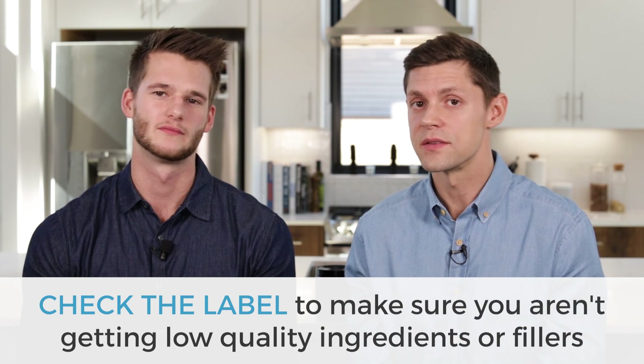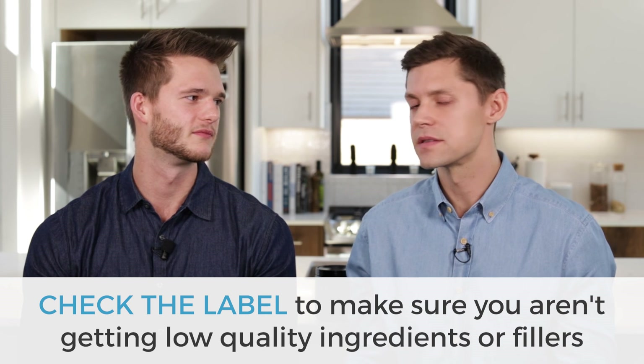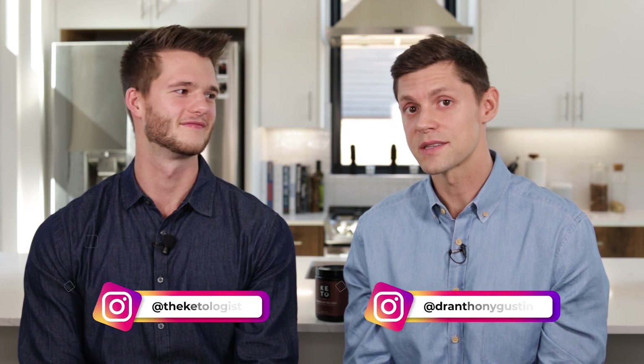One of our standards is that we don't put any weird fillers or ingredients in our products. Check your label and make sure whatever ketones you get don't contain artificial flavors, flow agents, or artificial sweeteners — that stuff is just going to do more harm than good. If you guys have any questions on how exogenous ketones may impact you, whether you should be using esters or BHB powder, just pop them in the comments below or reach out on Instagram.